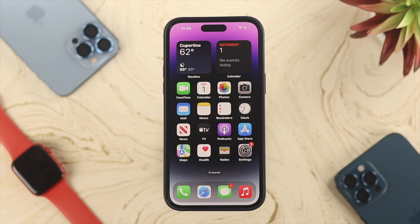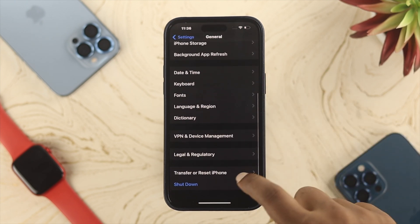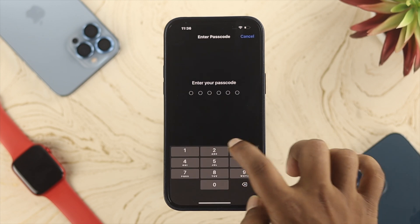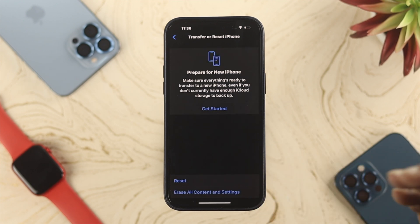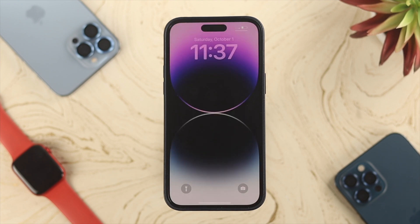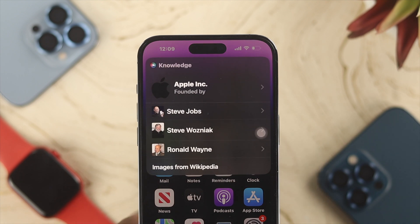If you've tried everything and Siri is still not working on your iPhone 14 series, the last option is to reset all settings. Go to Settings, tap General, scroll down and tap Transfer or Reset iPhone, tap Reset, then tap Reset All Settings. Enter your passcode and confirm. After your device resets, set up Siri again on your iPhone 14 Pro Max, 14 Pro, or 14 Plus, and Siri should start working without any problem.